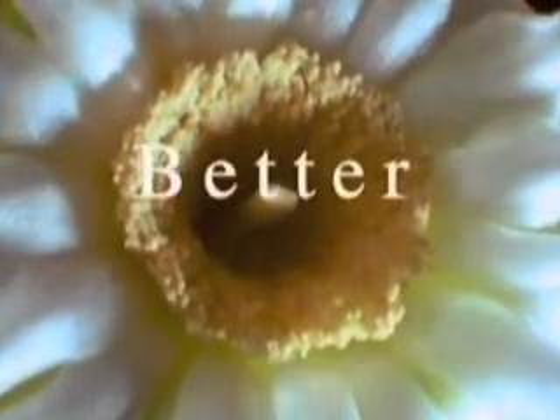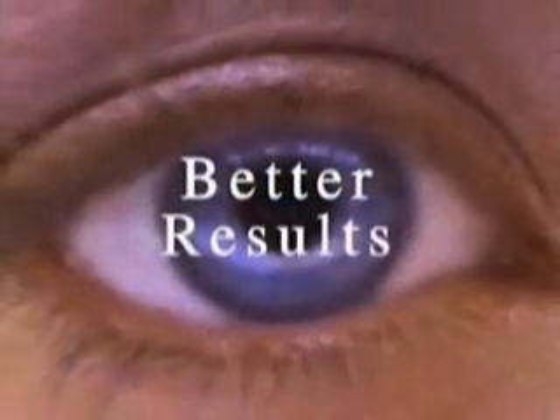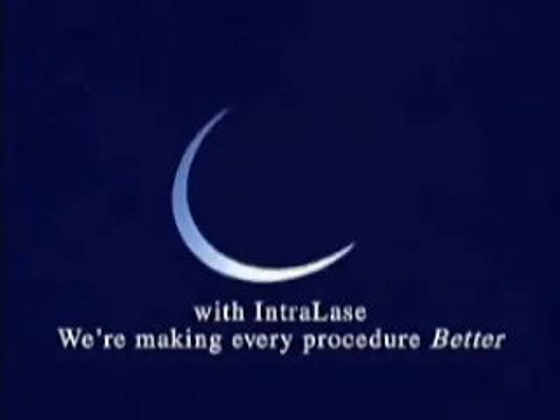So, if you've been considering laser vision correction surgery, your timing couldn't be better. Better technology, better results, better vision. With Intralase, we're making every procedure better.